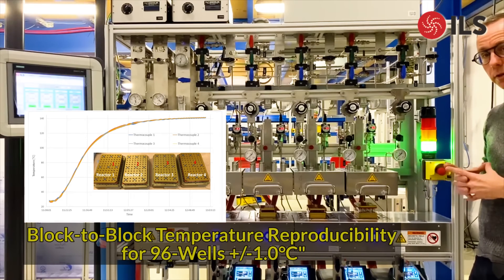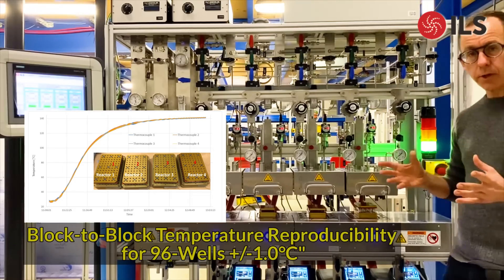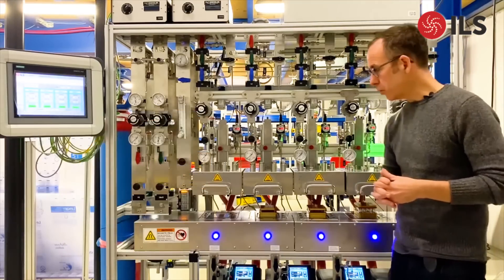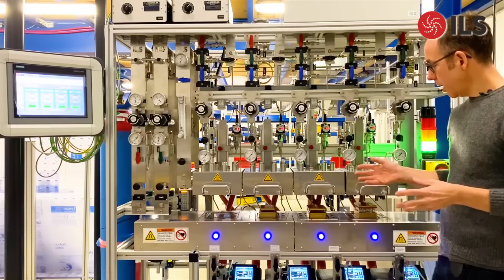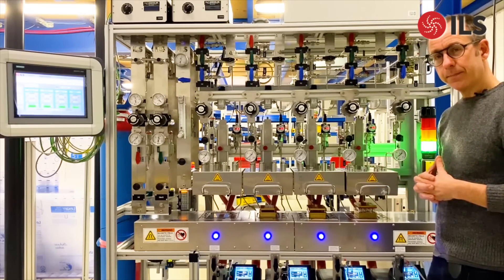If you're interested in learning how ILS can help you in accelerating your asymmetric hydrogenation or carbonylation chemistry, please feel free to contact us. We would be happy to learn more about what your needs are. Thank you for listening.